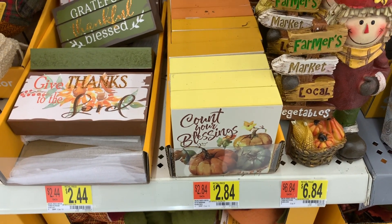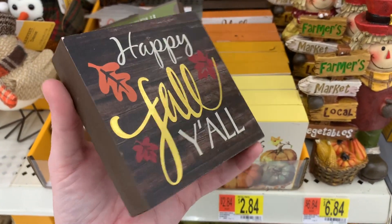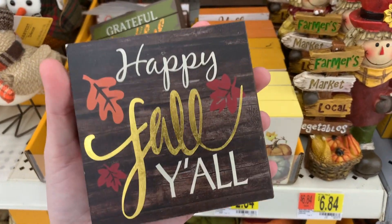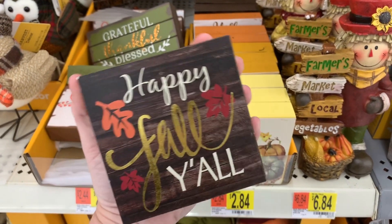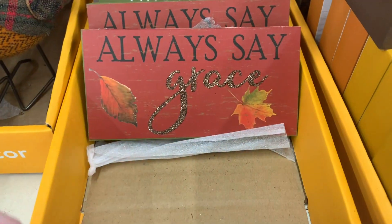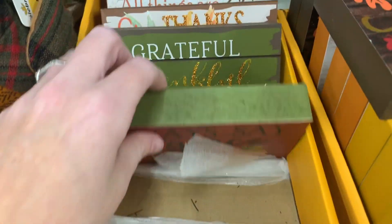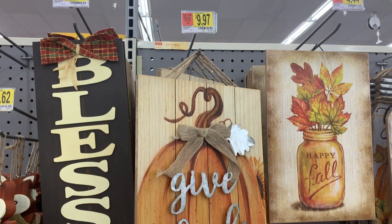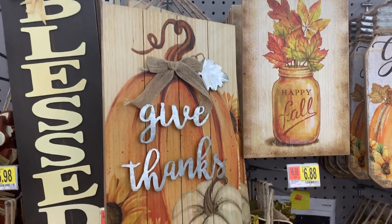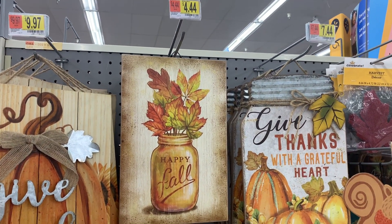These are $2.84, and I was thinking — at the dollar spot at Target they have these for a dollar, but these are really heavy duty. They're a lot heavier and better quality, in my opinion. These are pretty. This reminds me of Mandy. 'Always Say Grace.' Then they have these little signs right here. They've got the 'Happy Fall' in the mason jar — that is really pretty.